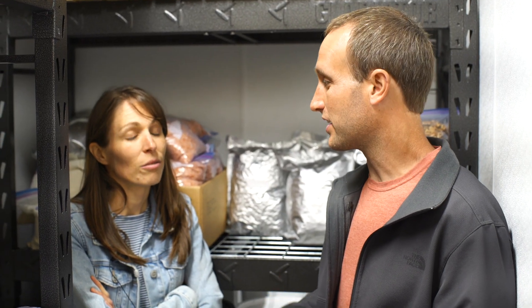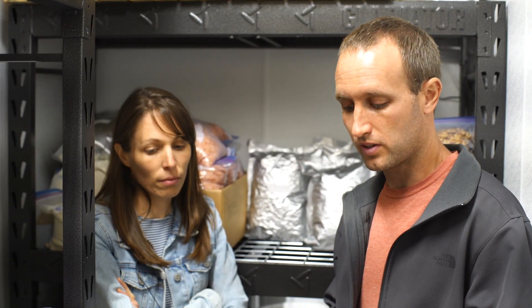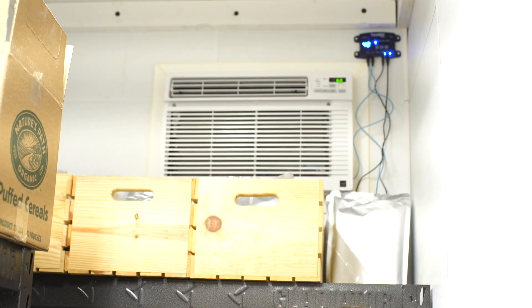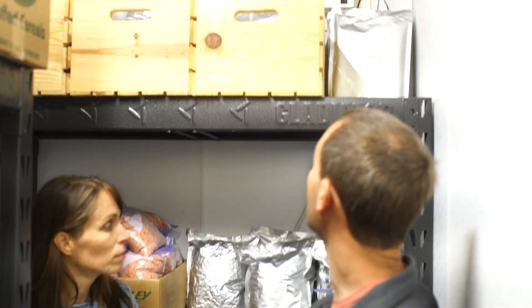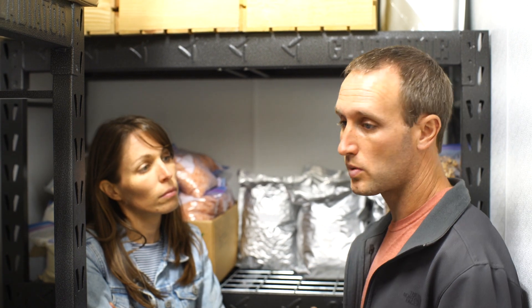This is our walk-in refrigerator — we call it the CoolBot. Basically it's a room we created out of a space in our garage; we framed it in and put two two-inch layers of insulation — four inches total — throughout the walls and ceiling. It's a concrete floor, which could have been insulated better, but it does the job. It's just a window AC unit up there, and there's a device in the top right called a CoolBot that you can order online. It tricks the AC unit into cooling more than it normally would — the AC is set to 60, which is as low as that unit goes, but the CoolBot itself is set to about 40.